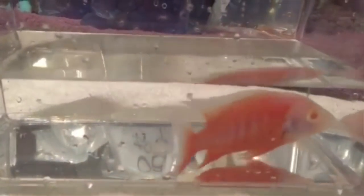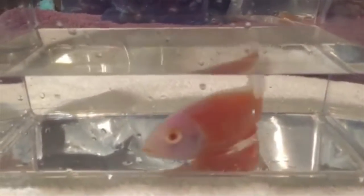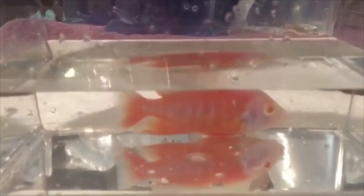This is a Eureka albino red. Beautiful white pearly face with that orange body — that is awesome. That's also from African Cichlids underscore Malawi.